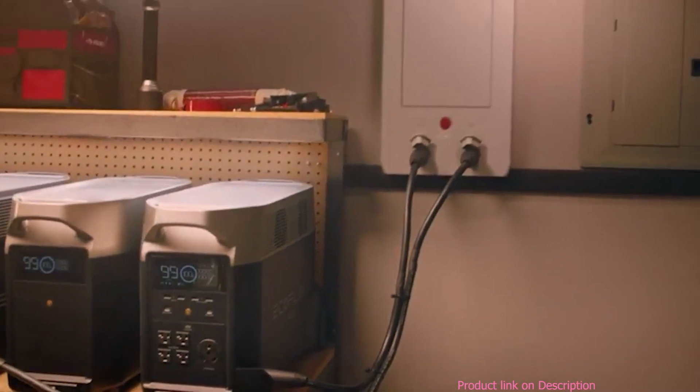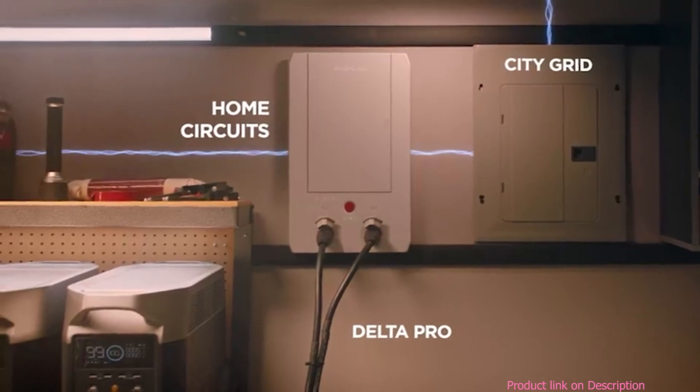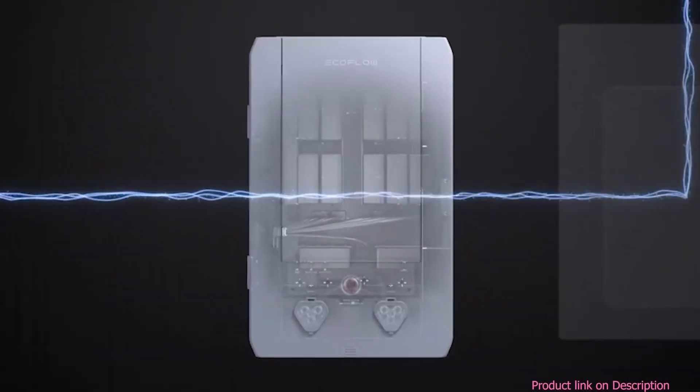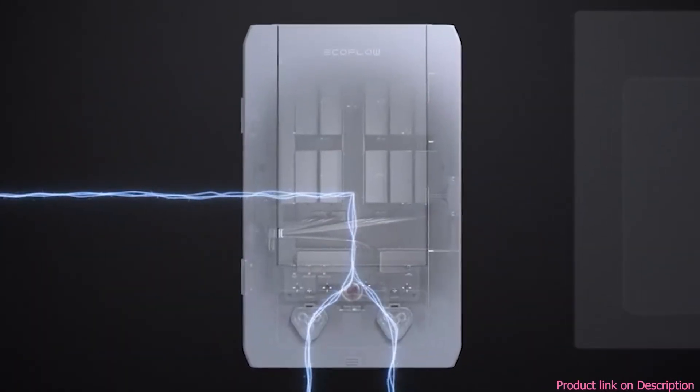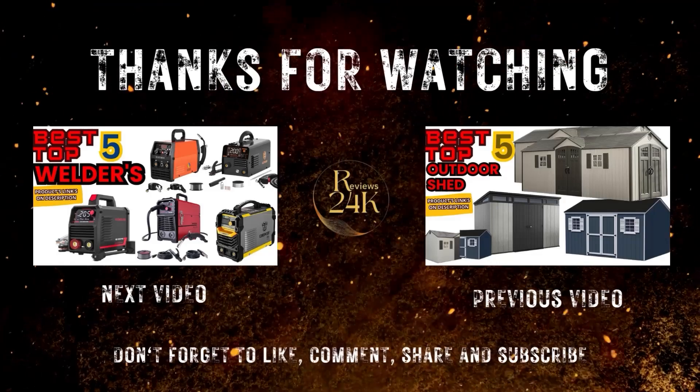The Delta Pro ecosystem connects directly to your home with the new EcoFlow Smart Home Panel, which immediately reroutes to Delta Pro to provide uninterrupted power during emergencies.